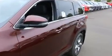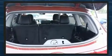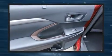Audio features include a CD player with MP3 capability, steering wheel mounted audio controls, and 12 speakers ensuring optimal sound no matter where you're seated. Curtain airbags combined with standard stability control create a comprehensive safety network.